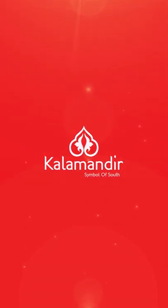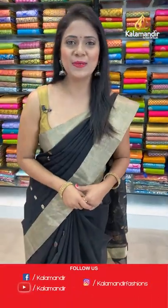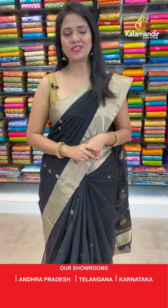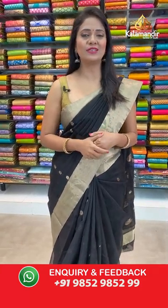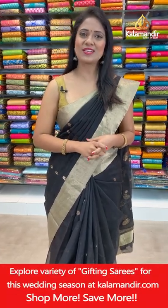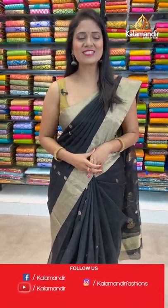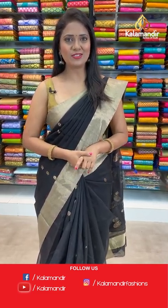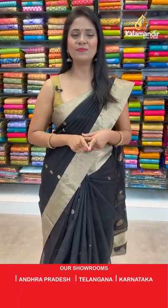Welcome to Kalamandir's live. I'm Radhika. Today I'm here with a very lovely collection of Chanderi Sico sarees at flat 20% off. There are two ways to shop with Kalamandir: in the description we are providing all the saree codes — just click on your favorite saree code which will take you to our main website. Or when I am showcasing the sarees, just take a screenshot along with the code and share it on 9852985299. All over India shipping is free and cash on delivery is also available.